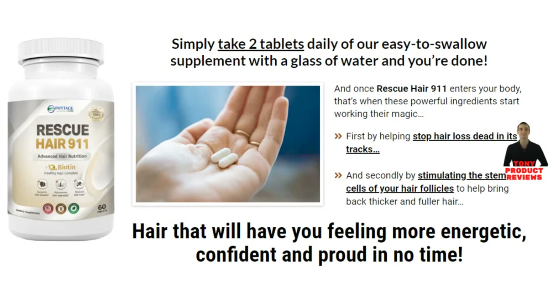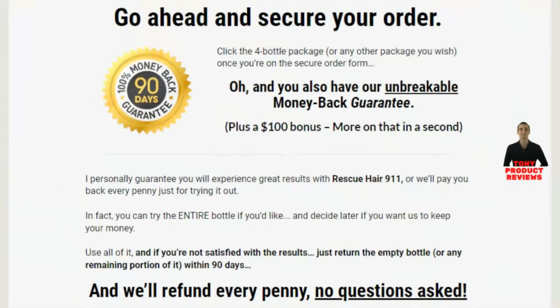Rescue Hair 9-11 causes no side effects — it is completely safe. Those who have had extraordinary results have taken at least three bottles of Rescue Hair 9-11 over a 90-day period. Rescue Hair 9-11 comes with a 90-day guarantee. If your hair does not grow back or if you are not completely satisfied with the results, you can request a refund and you will receive your full purchase price, no questions asked.